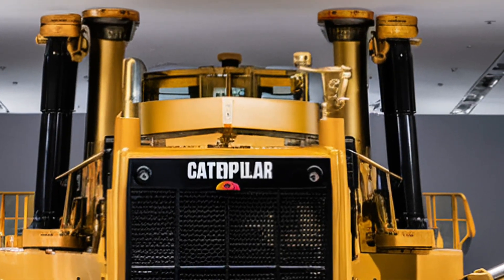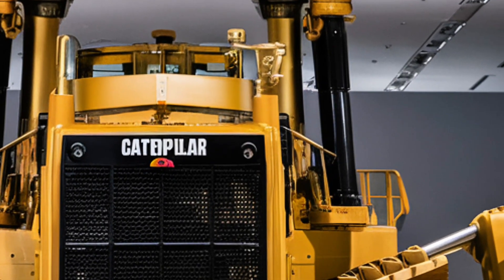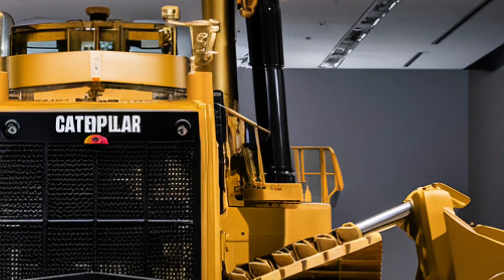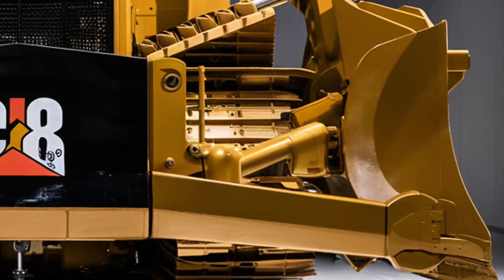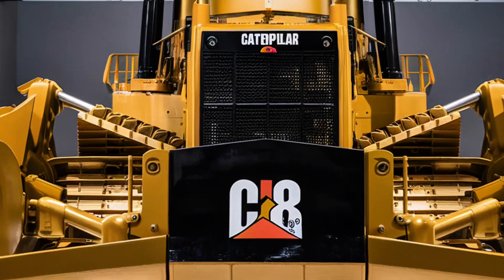Thanks for watching. If you enjoyed this detailed look at the 2026 Caterpillar D8, don't forget to like, subscribe, and hit that notification bell for more deep dives into the latest heavy equipment and construction technology.